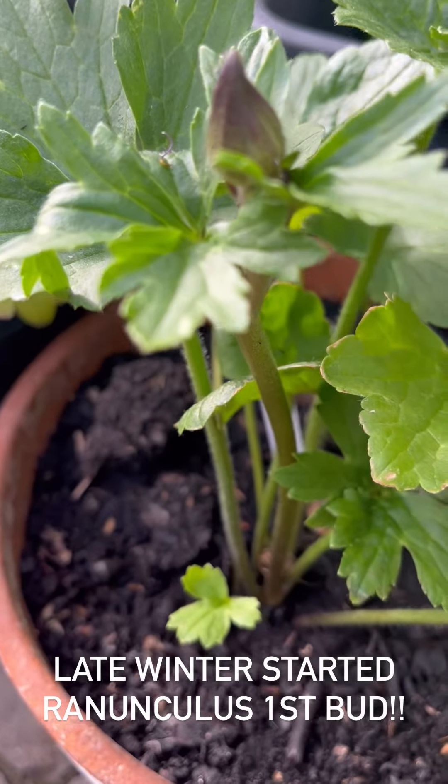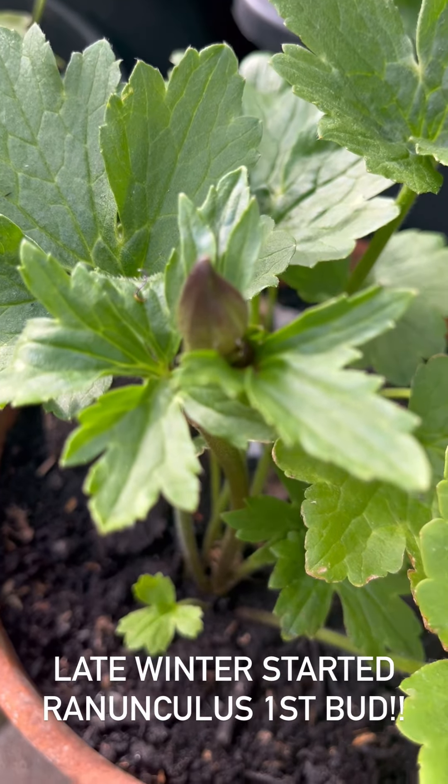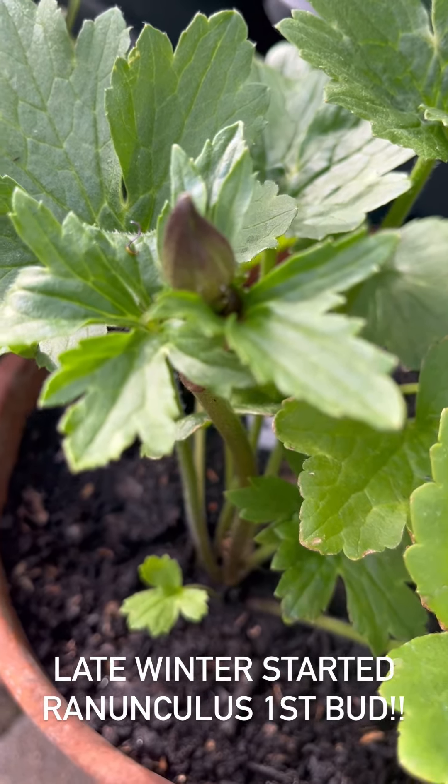Oh wow, look at this! So this is the first flower bud on the late-winter-started ranunculus. That's exciting!